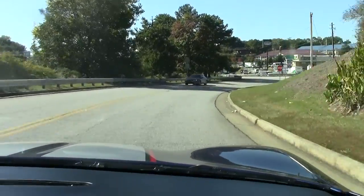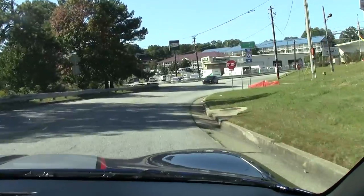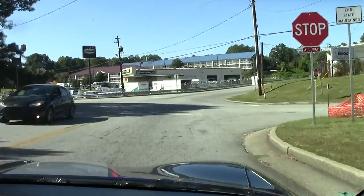As we slow down, the brakes are in great shape. There is no issue with those — they do their job just like they're supposed to.